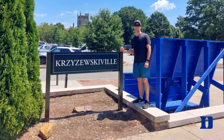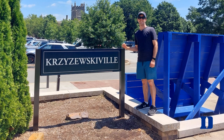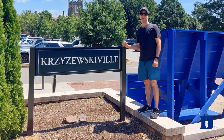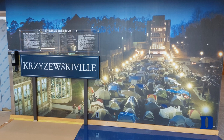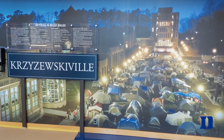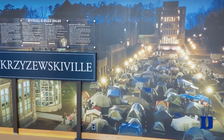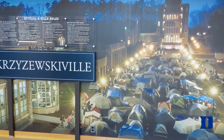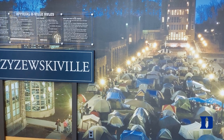Right outside the stadium they have a place called Krzyzewskiville, named after Coach K, where students line up and camp out with tents to try to get into the game. There's only a certain number of spots and they'll be out there for days waiting. The Cameron Crazies do some crazy things to try to get in, and it's really one of the unique things in college basketball.